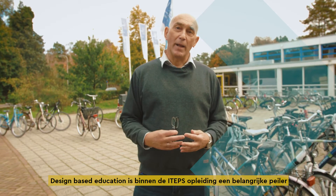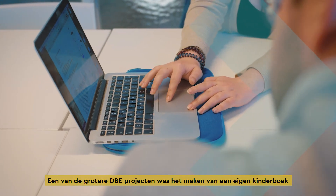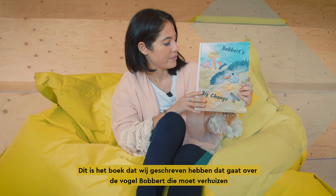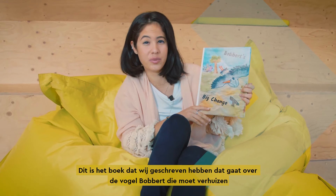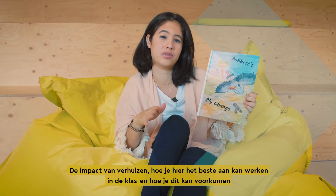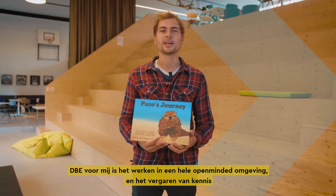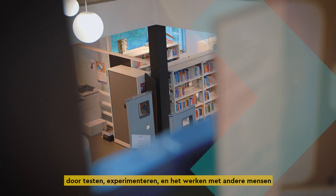Design-based education has been an important pillar in the ITEPs program. One of our major DBE projects was to create our own children's book, which we did with a total of six students. This is the book we wrote — it's about a bird called Bobbitt having to move away, and the effects of moving and how this can be addressed in a classroom. DBE for me is working in a very open-minded environment and gaining knowledge through testing, experimenting and working with other people.